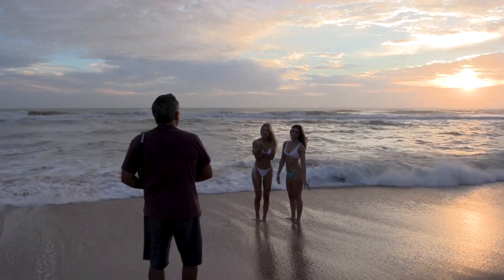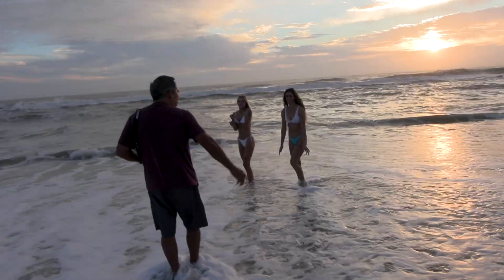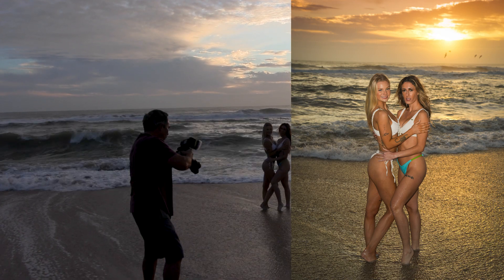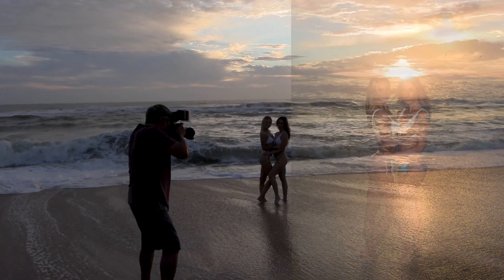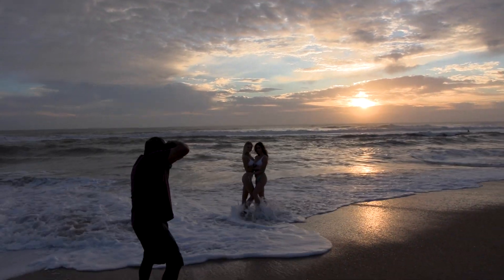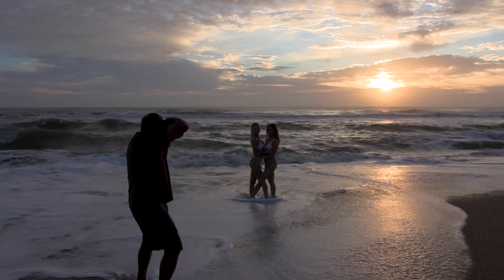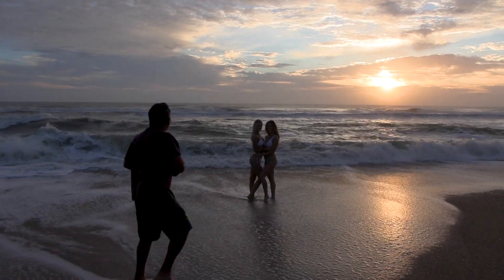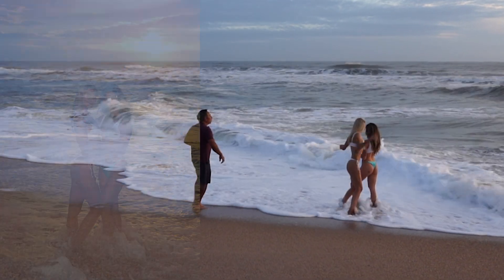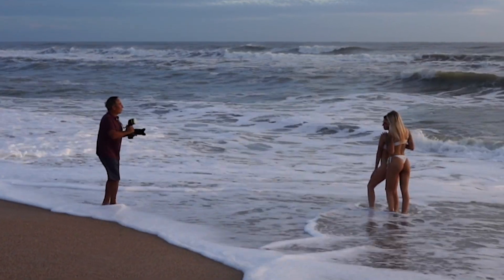Let's do another one where you put arms around each other. Yes. Beautiful. This is looking spectacular. Waiting for the water. Here's another one just like that. Now let's have you come around Sierra. Sierra, stay right there. And you can lean a little bit against her. There you go. Great. Right now it got pretty hot.